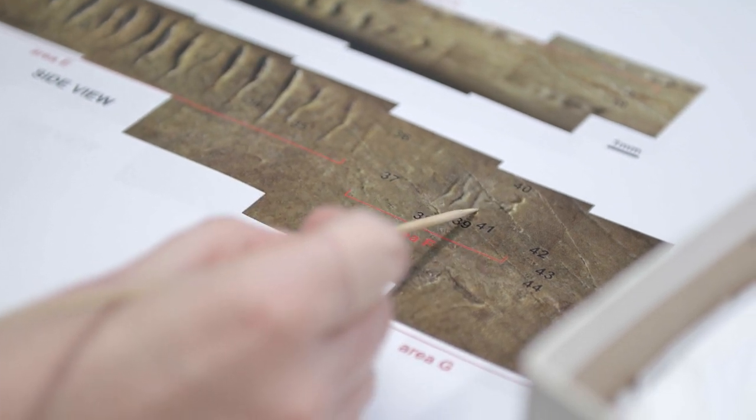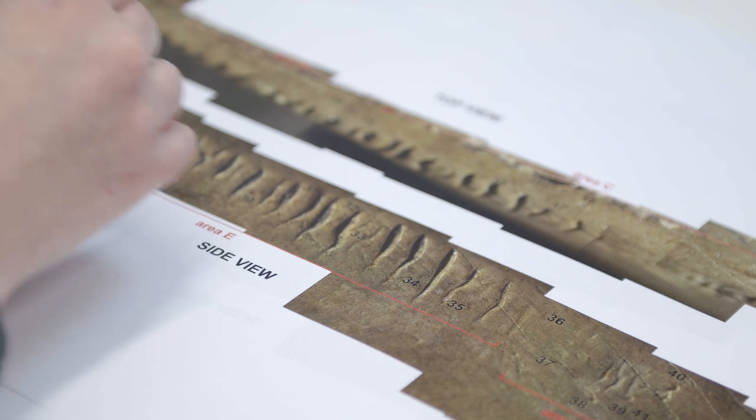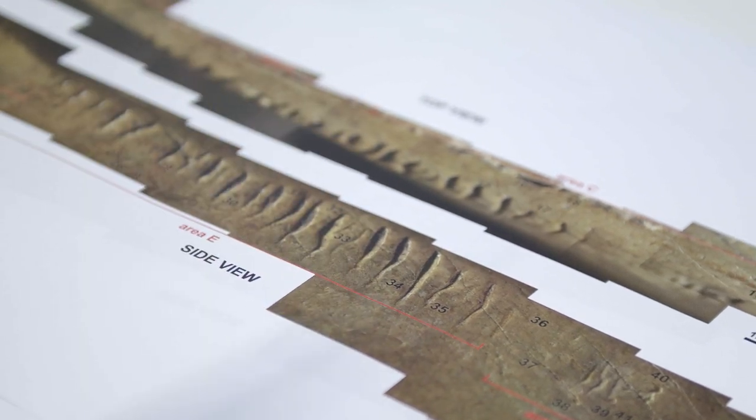So when we did look at it, we ruled out stone tools very quickly. It didn't look like stone tool cut marks up close — they looked like they were made by other teeth.